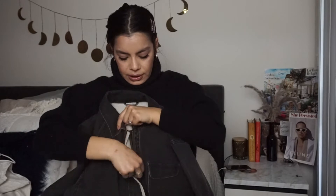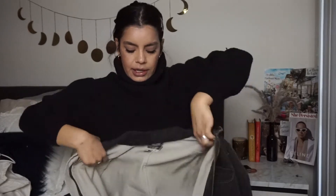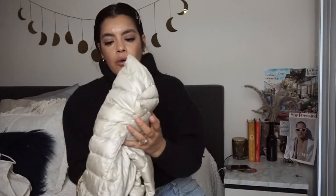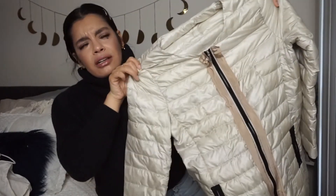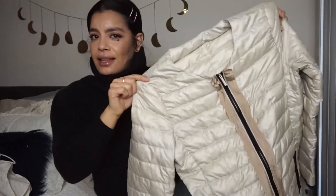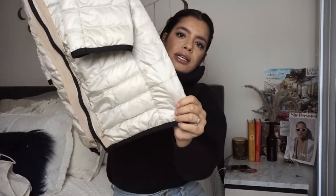I think the denim jacket would even look really cute with this sweater I have on right now, just to add a different texture — that'd be really cute actually, I might keep it. What do you guys think? So another jacket I found was this Max Mara puffer jacket. It's a little bit longer, hits about hip length, which is really good for people wearing turtlenecks. It's really lightweight.